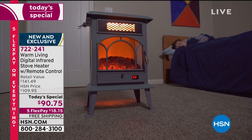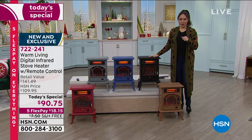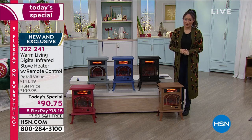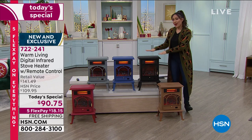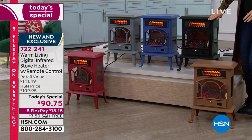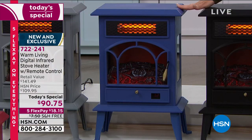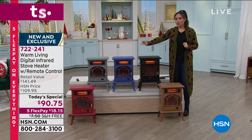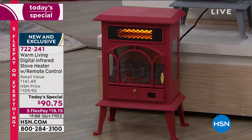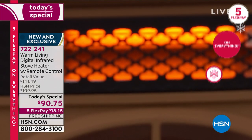Item number 722-241. Updated quantities: black - 2,300 available; blue - 750 available; gray - 1,100 remaining; red - 550 available; copper - fewer than 500 available. If you're watching now, when another host presents this later some of these colors will be gone. If you already visualize the red in your home, don't miss out.